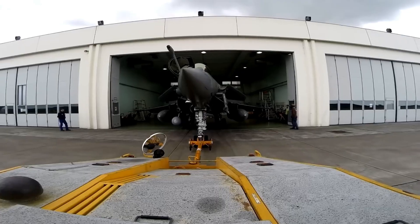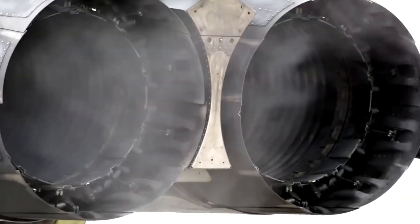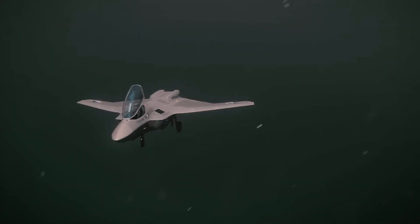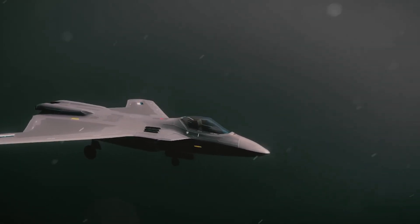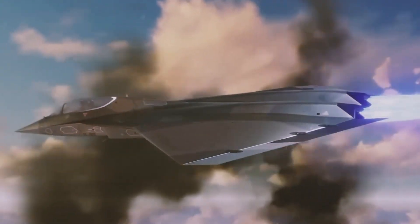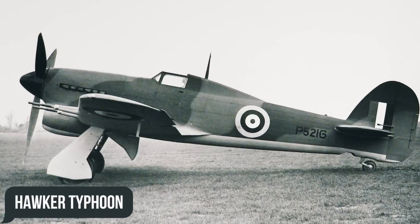Now, Britain isn't sitting on the sidelines. Its Tempest project aims to match or beat the best of these rivals with cutting-edge engines, AI co-pilots, and secretive new weapons. The Tempest could shake up the skies and prove that the UK still knows how to lead in fighter jet innovation.